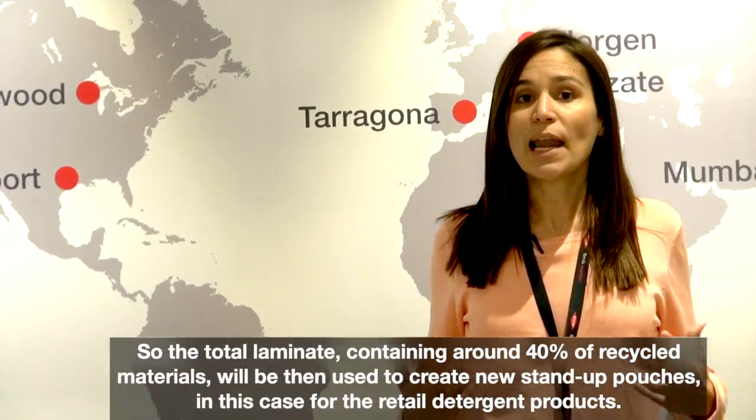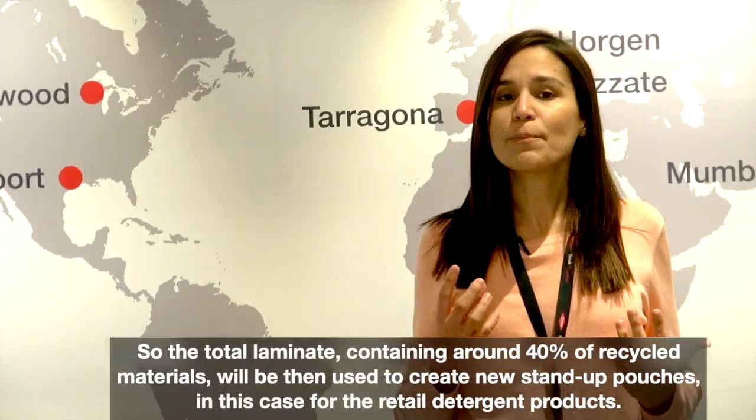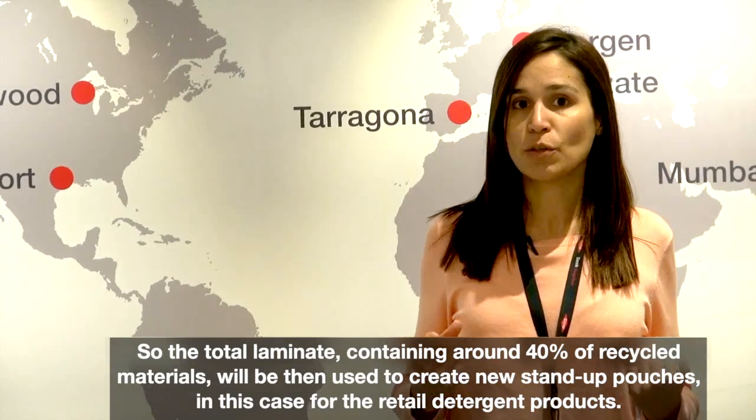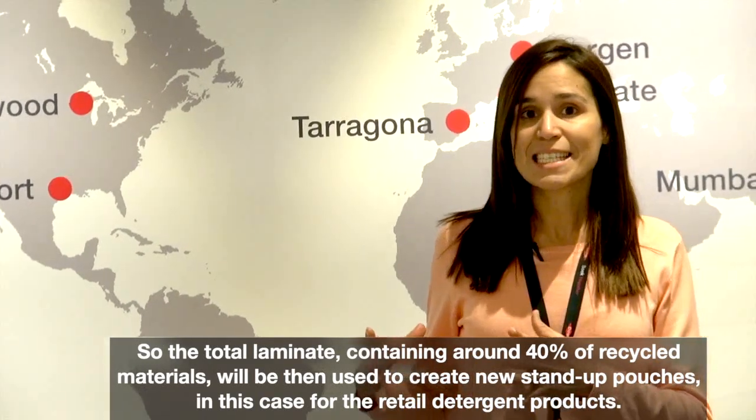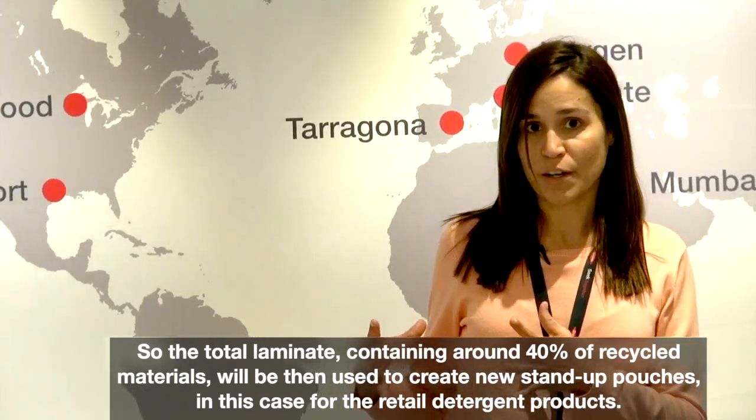So the total laminate containing around 40% of post-consumer recycled material will then be used to create new stand-up pouches, in this case for retail detergent products.